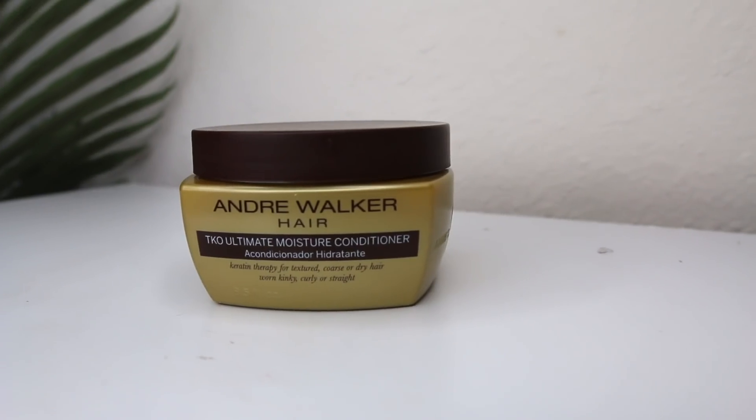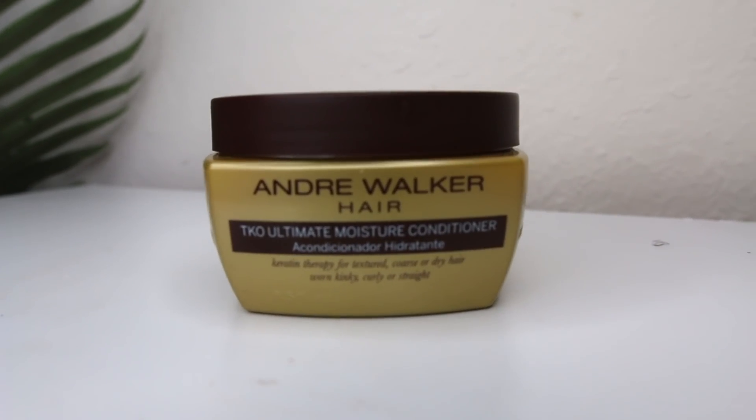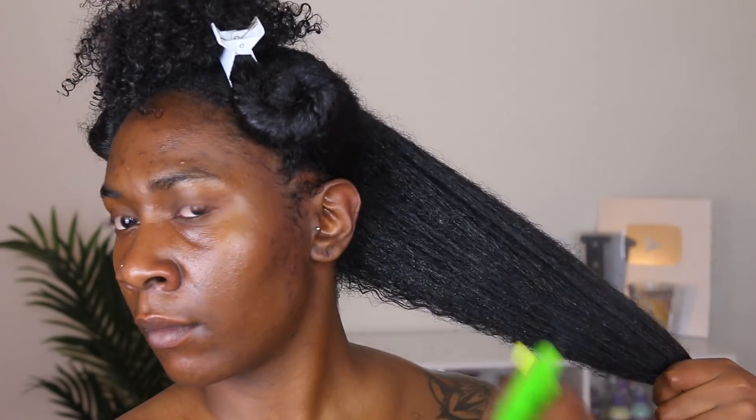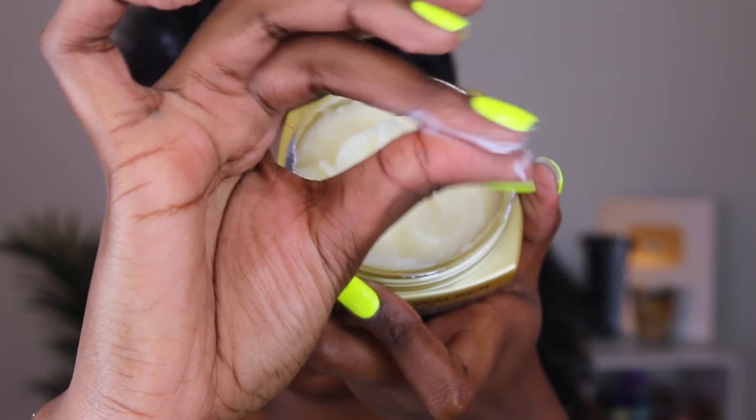After using the shampoo, I decided to go ahead in with the TKO Ultimate Moisture Conditioner. TKO stands for Total Keratin Obsession. You can either leave the conditioner in for 3 minutes, or leave it in for 30 minutes or longer and it will act as a deep conditioner.